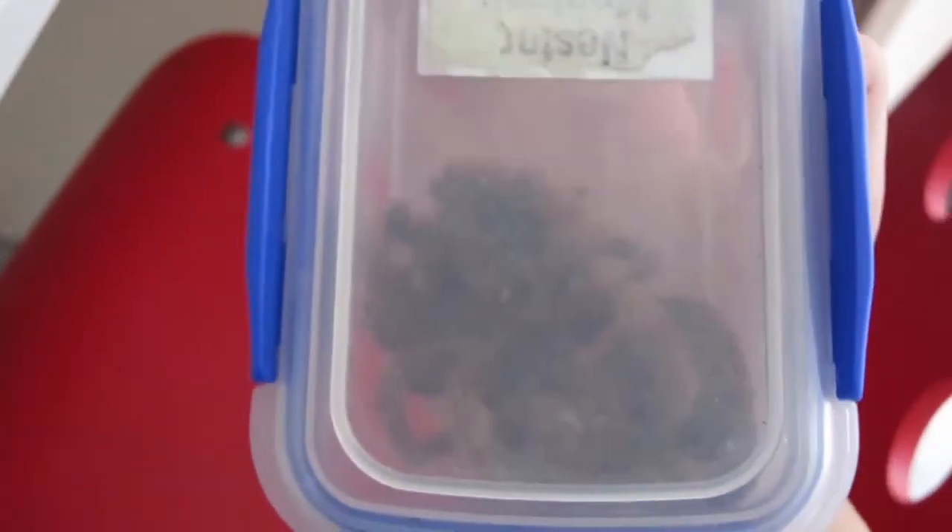When he molts he goes onto his back, so if you have a tarantula and it goes on its back and you freak out, it's okay — it's normal. I did have one tarantula which died; it got trapped inside its skin. I still have the body from about a year ago.